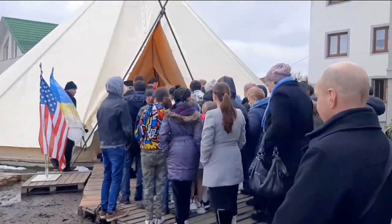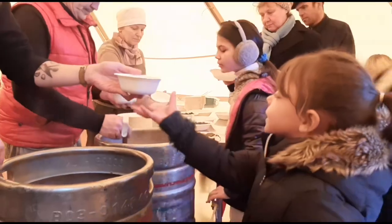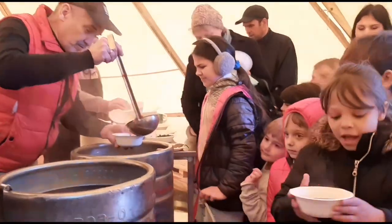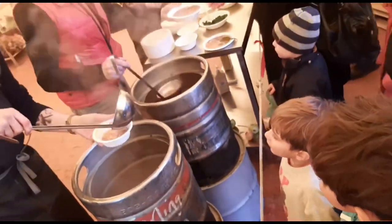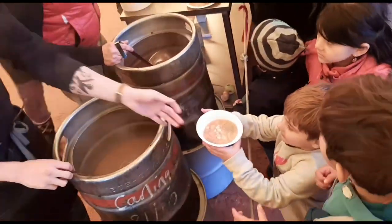This kitchen is set up on the property of a church that's operating a shelter of a hundred people who have fled the conflict. Before we distribute food to the rest of Lviv, we're able to serve all the people on the property right from the front door.